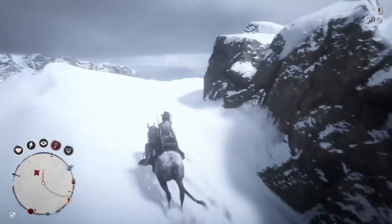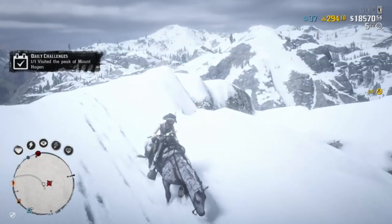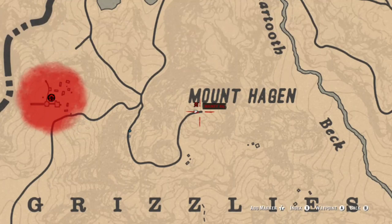The last thing is visiting Mount Hagen — it is up in Grizzlies West. If you open up the map you can go ahead and follow the road. I apologize — depending on what the update is going to be today, I might have a couple of videos as well as some other random videos for other games. Appreciate you watching, see you next time.